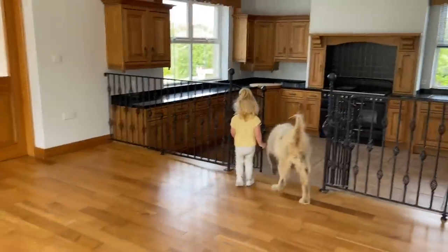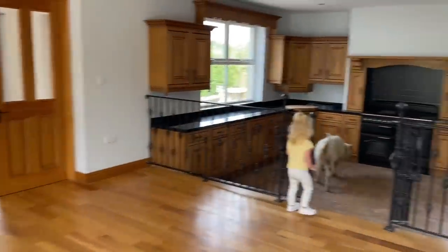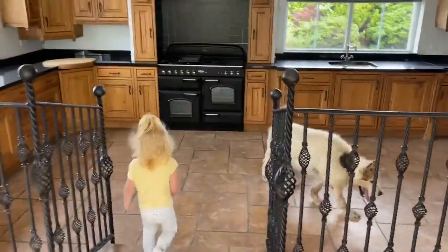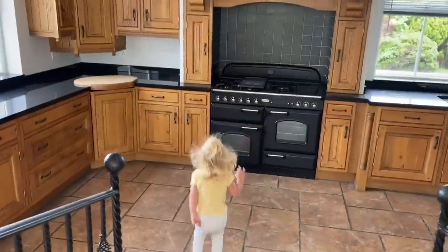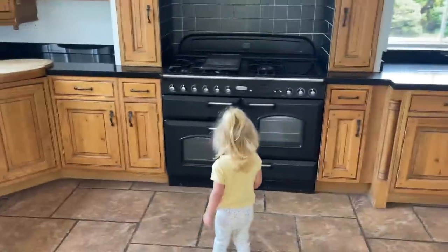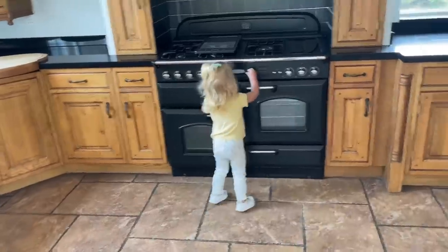What do you think? Do you think so? I'm gonna like this kitchen. Oh, it echoes, doesn't it? I'll make some dinner. I'm gonna see where Phil's gone. Philip!